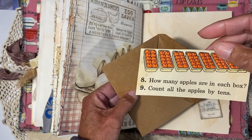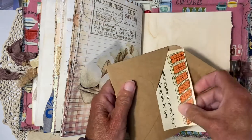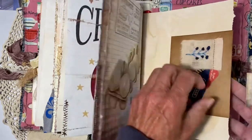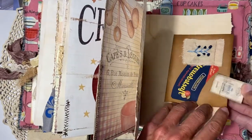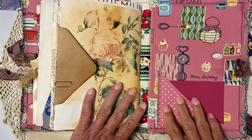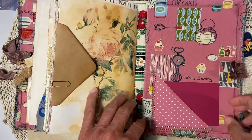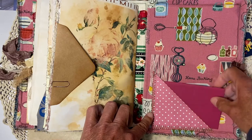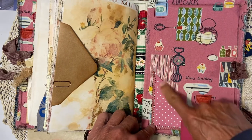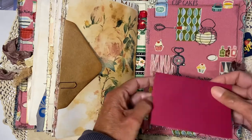Inside it reads: 'How many apples are in the box? Count all the apples by tens.' So I put some vintage pieces there. That's the end — on the back cover I used Mary's fabric, which I just love. There will be another journal with this fabric in the works. I used scrapbook paper to make a small pocket and put a card inside so you can write a note for someone.